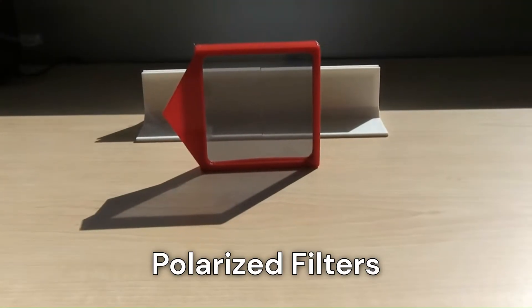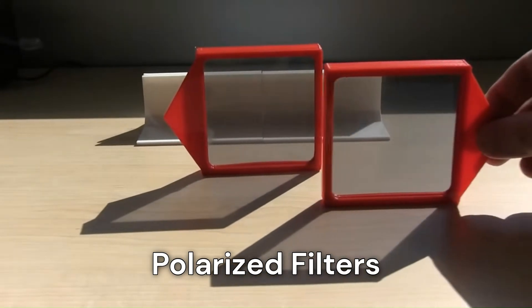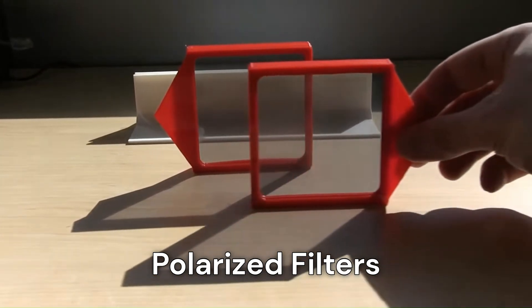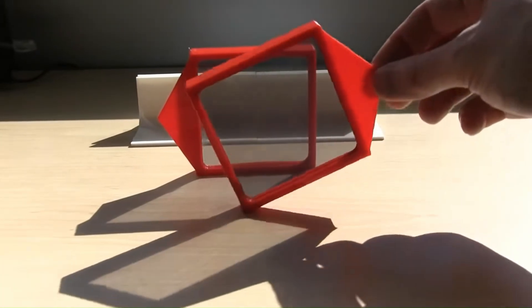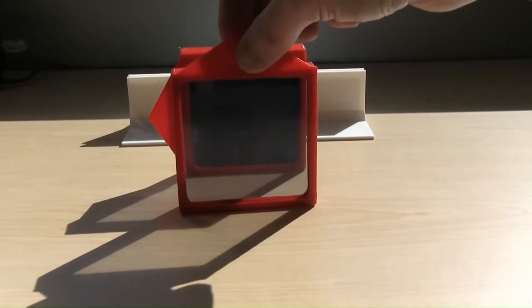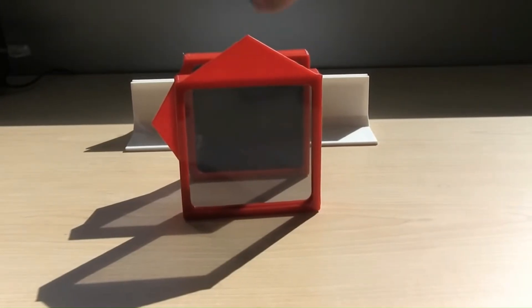Light that passes through a horizontal filter will have a 100% chance of passing through a second horizontal filter — i.e., all of it will pass through. If this second filter is gradually rotated toward a vertical orientation, the chance of the light passing through both filters steadily decreases. Half of the light will pass through when the filter reaches the diagonal,